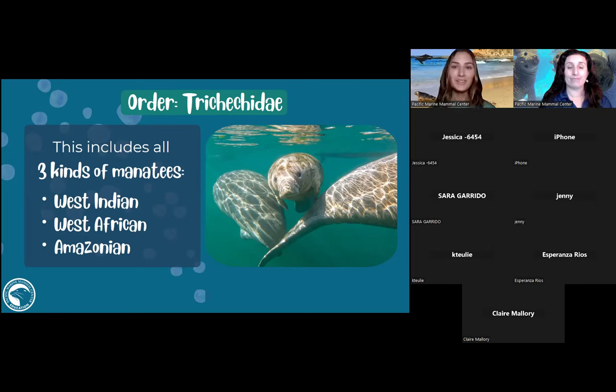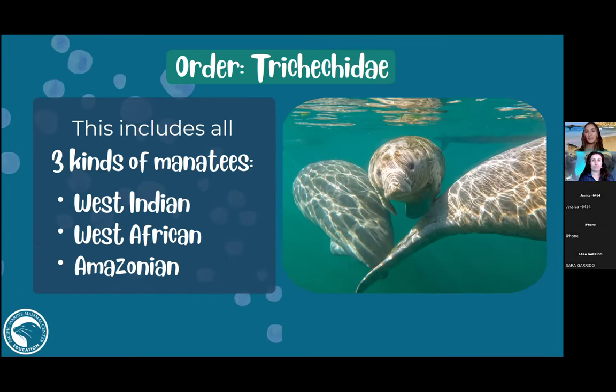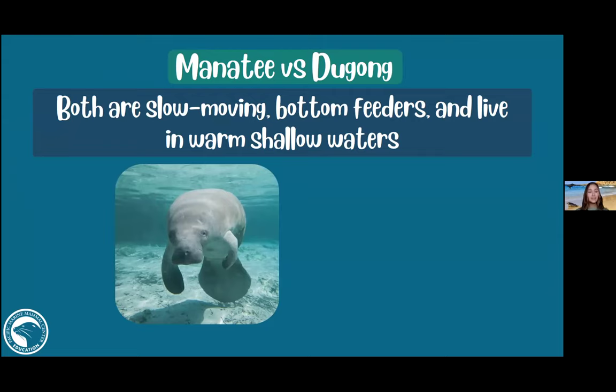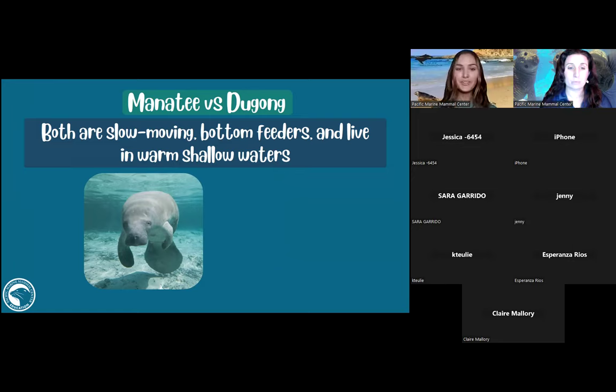If we did have manatees here, we would absolutely rescue and rehabilitate them. It's kind of my dream to go to a spring and see manatees in Florida. Manatees and dugongs are in the same group — both are slow-moving, feed at the bottom, and live in shallow water. You can see in this photo the manatee is pretty close to the surface with sand very nearby, maybe just a couple of feet of water.